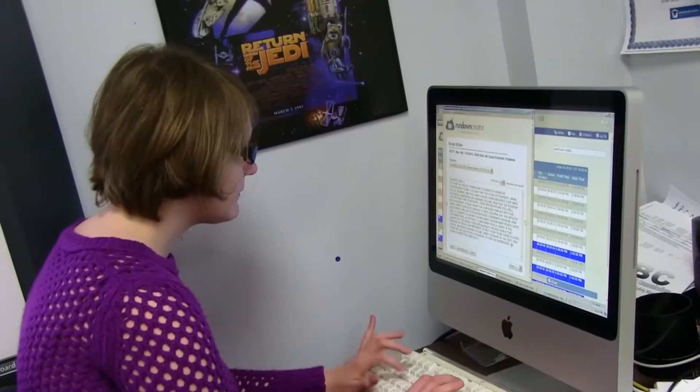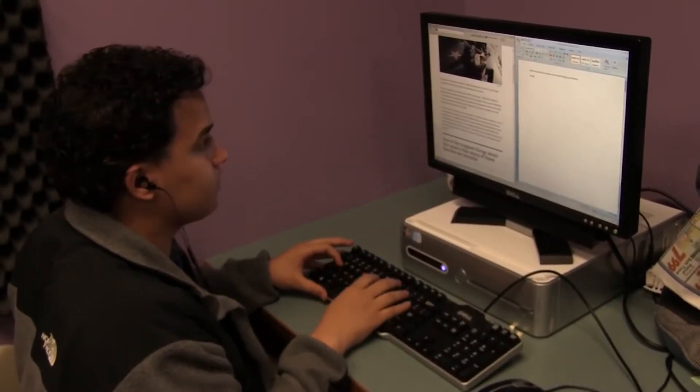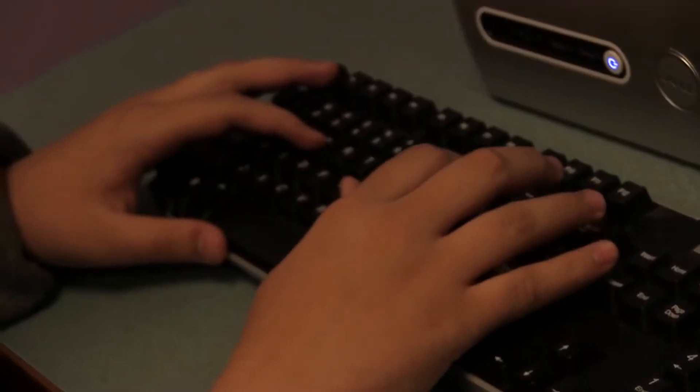Mr. Pizer and I have been working collaboratively for the past few months on a project titled Engaging Short Films. With this project, what we wanted to do was have the students create a short film based on an adaptation they've created from a piece of literature.